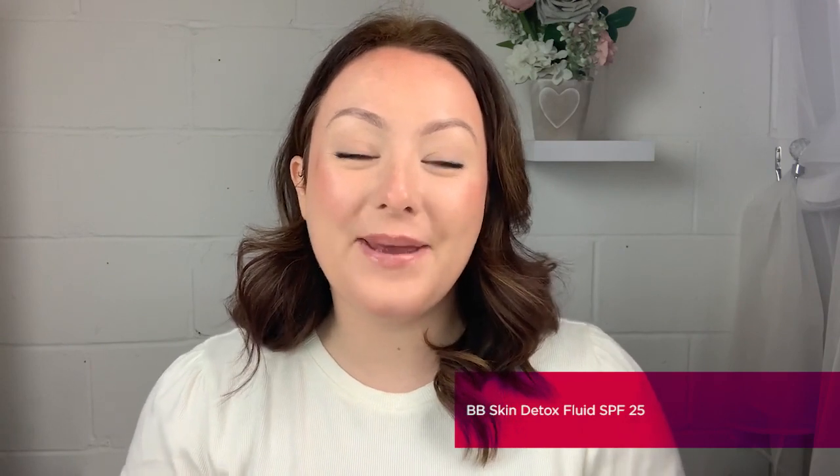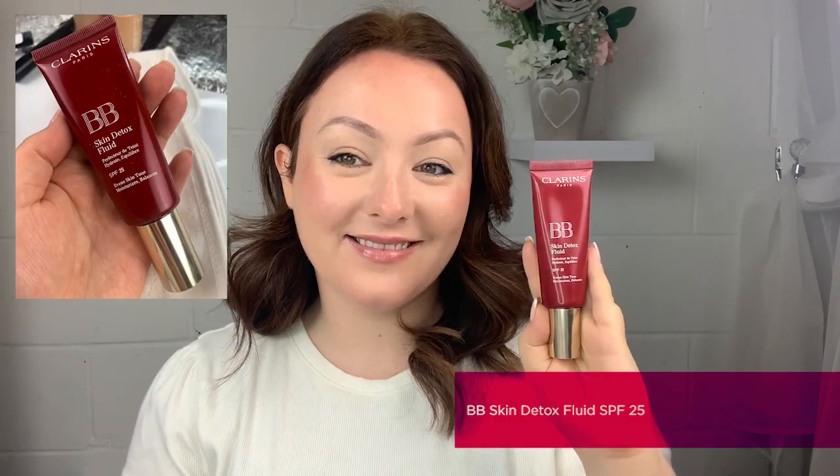The last foundation I'm going to be discussing in this masterclass is the one and only BB Skin Detox Fluid. This is the perfect combination between a liquid foundation and a tinted moisturiser, so not only is it going to encourage a beautiful medium coverage, but it's also going to really hydrate and brighten the skin with its plant-based extracts. Enriched with Meadowsweet extract, this is going to help completely rebalance your skin, and it also contains aloe vera to give your skin a beautiful hydrated finish. The BB gives beautiful medium flawless coverage, but it's still incredibly lightweight in texture — not only breathable, but extremely beneficial on our skin, encouraging your natural skin to really shine through whilst rebalancing your skin tone.